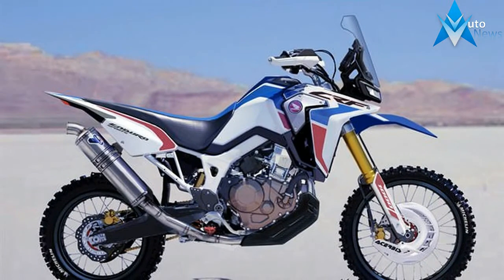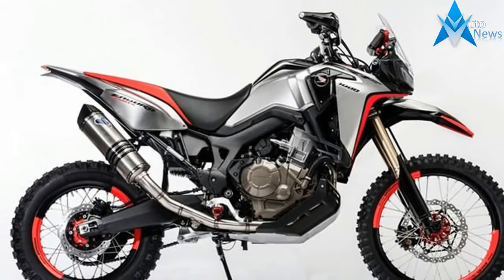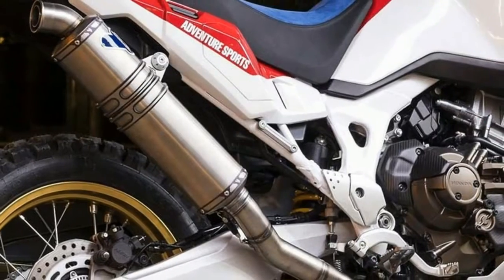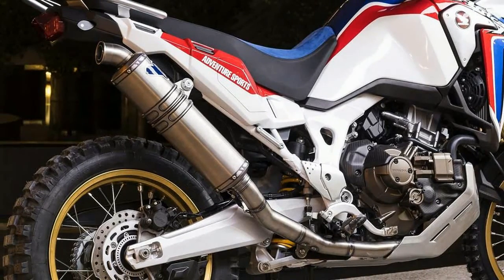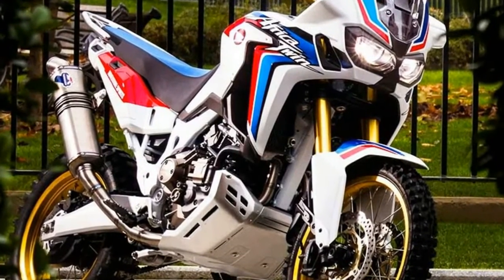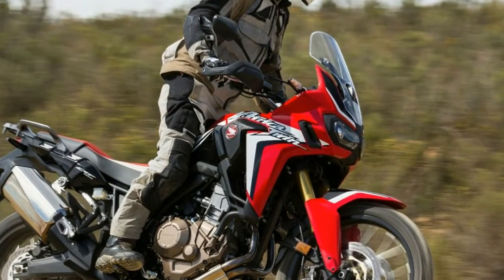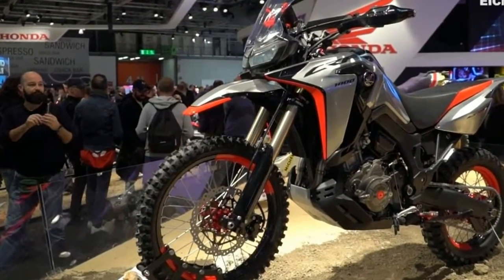2017 Honda Africa Twin changes and updates: new Candy Prominence Red color, and Euro 4 compliance. Due to the stringent Euro 4 requirements, the allowable limits for exhaust pipe pollutants such as carbon monoxide, hydrocarbons, and nitrous oxide specified by Euro 4 are approximately half of those for Euro 3. Honda didn't change their horsepower rating for the 2017 Africa Twin versus the 2016 Africa Twin, so it would seem those changes to the exhaust didn't affect it too noticeably on paper.